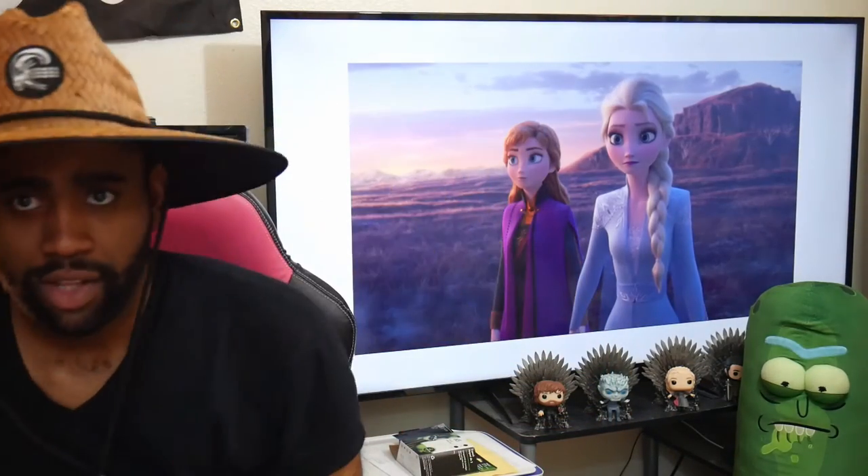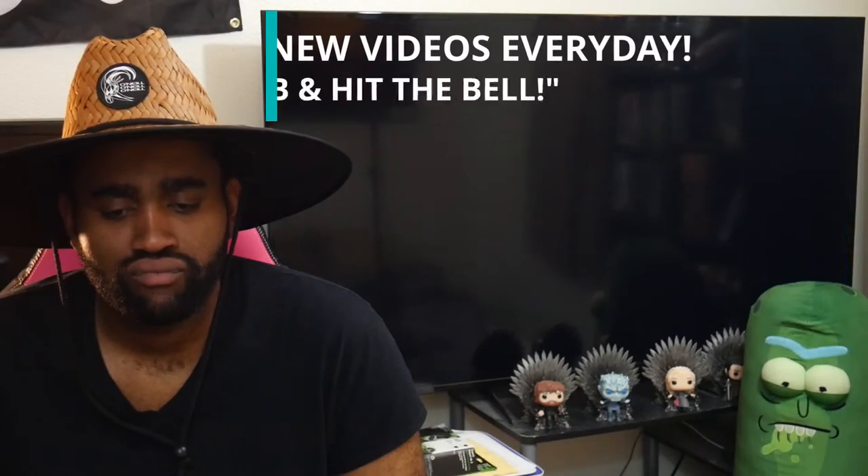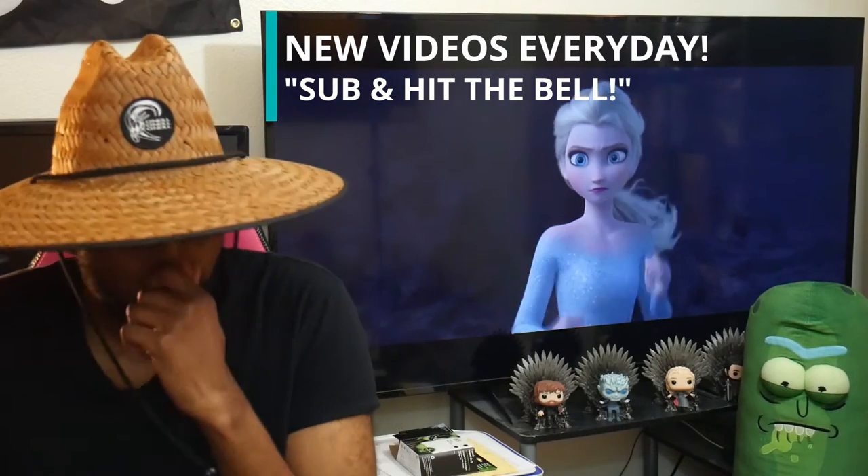Here we go, another trailer from Disney. The Frozen 2 first trailer was actually a teaser trailer and looked really nice. So let's see what they got. Welcome back to the channel — it's time to watch something rated JG with me, John G. Frozen 2 trailer, let's break it down.